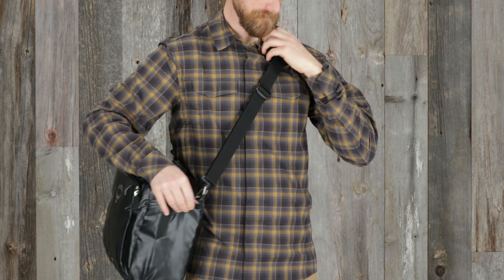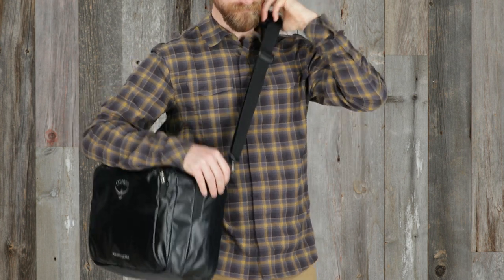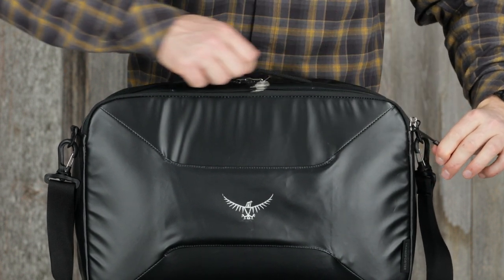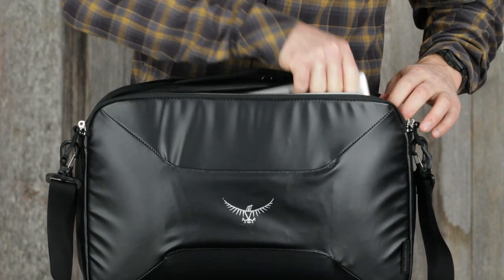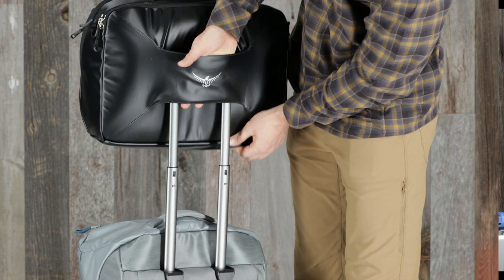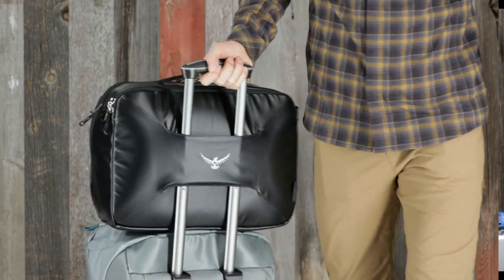A detachable padded shoulder strap for comfortable over-the-shoulder carry. Rear panel access to a padded laptop sleeve that fits up to a 16-inch laptop. And a pass-through sleeve on the back panel that slips over wheeled luggage handles.